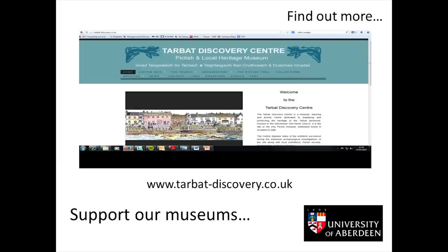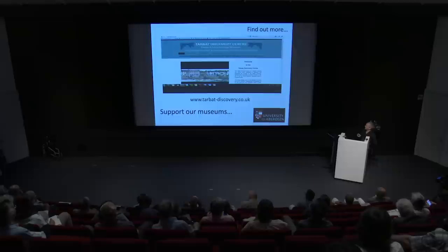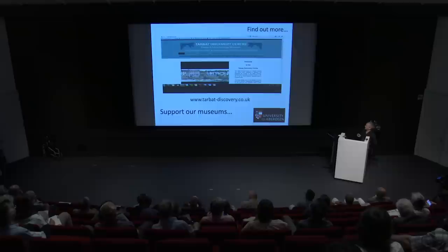If you want to know more about the project, we have a little display at the Tarbert Discovery Centre where we have annual exhibitions. You can catch up on our progress there and see some of the artifacts from Dunacare, Burghead, and Rhynie too. I would just like to thank our funders — HES, the universities, and also our local community group, Rhynie Womannn, who really support us in so many ways and put on fantastic displays like this light show of Rhynie Man on Tap o' Noth. Thank you very much for listening.